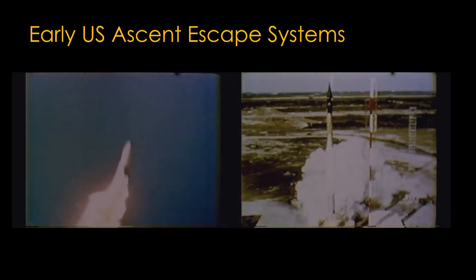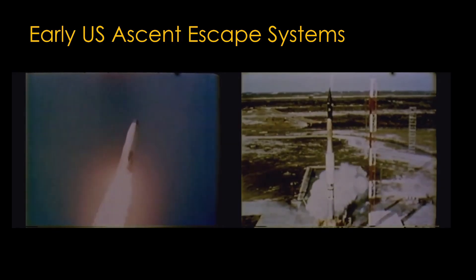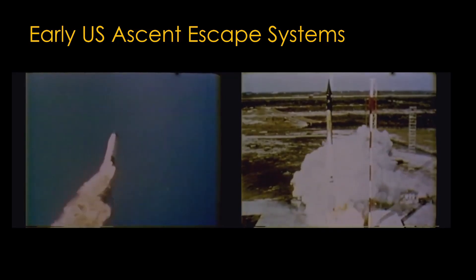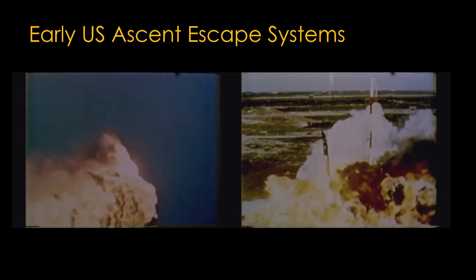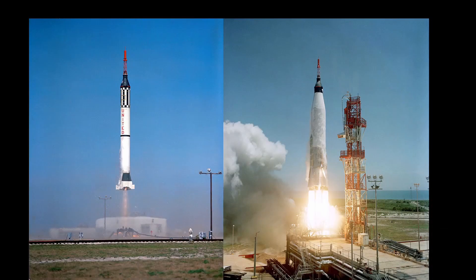Early US crewed programs used modified ballistic missiles, and those missiles had an unfortunate tendency to blow up, so NASA designed escape systems that would attempt to save the crew members in such a case. Mercury used a capsule with an escape tower on top that could pull the capsule free from the launch vehicle and out of danger — that's a Redstone suborbital launch on the left and an Atlas orbital launch on the right.